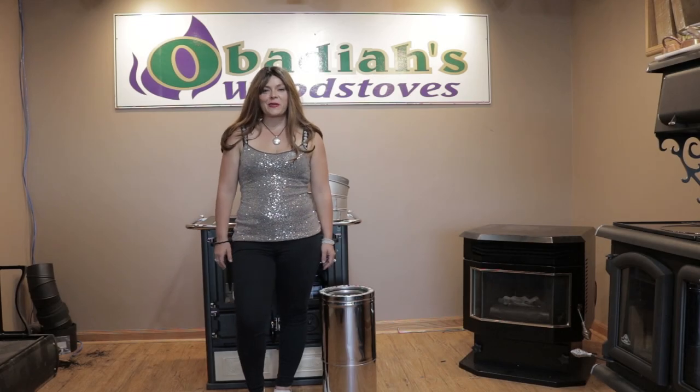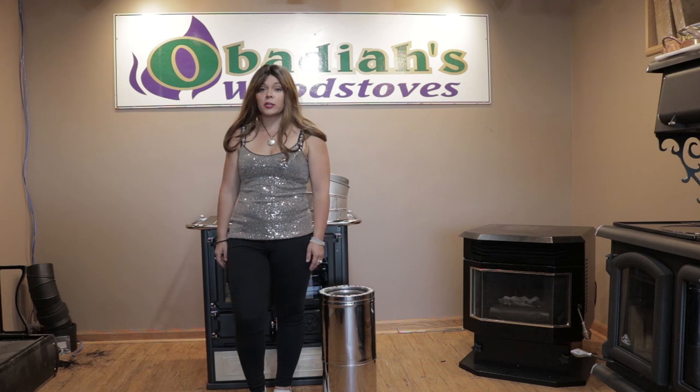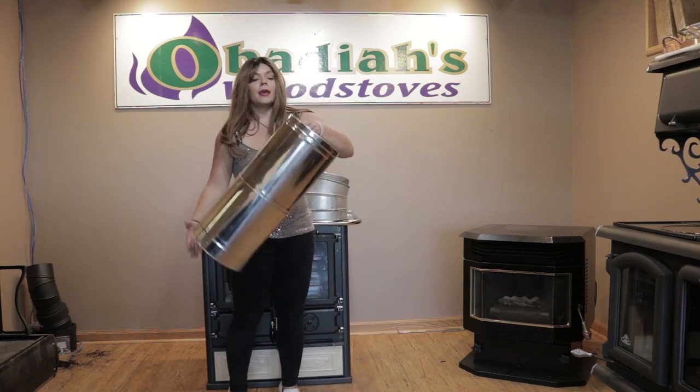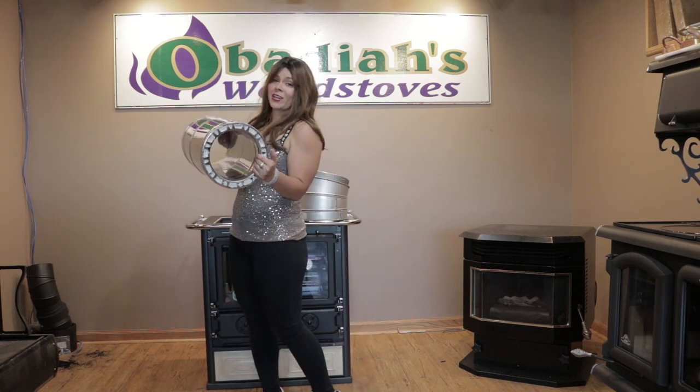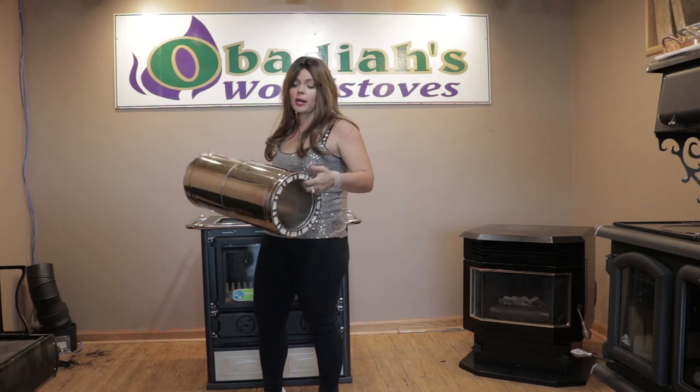Greetings folks, it's Sarah with Obadiah's, and today I want to show you guys the difference between stainless steel and galvanized Class A chimney. Class A chimney pipe is generally going to have about an inch to two inches of insulation all the way around it, depending on the brand.